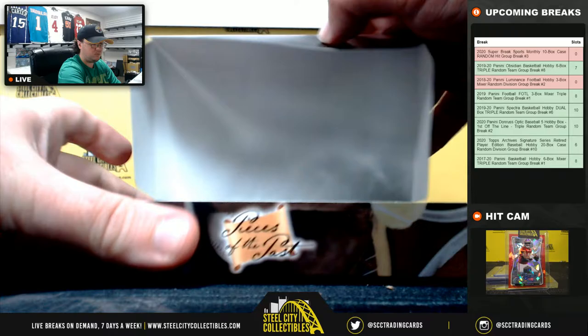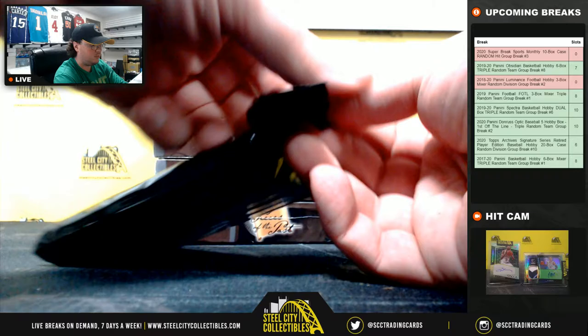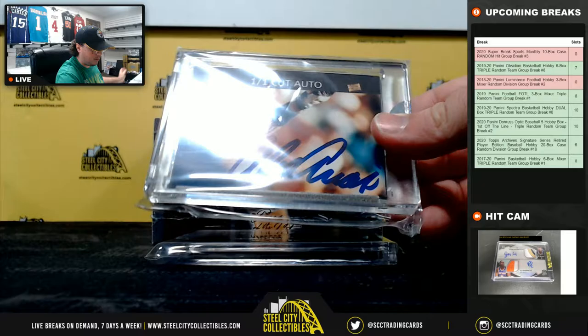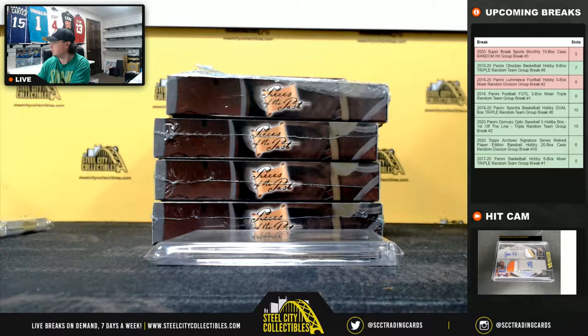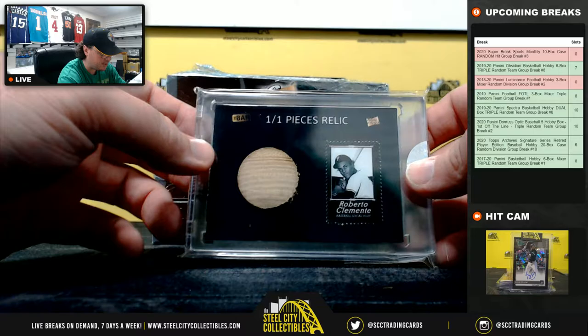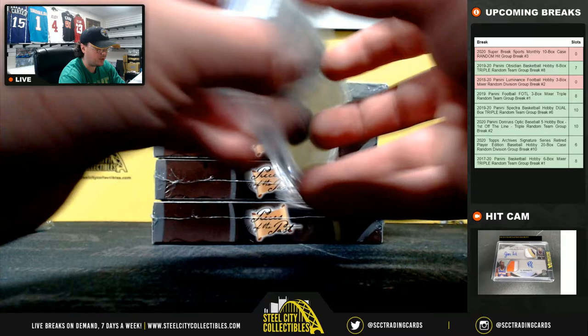First box. First one here is gonna be a cut autograph — Alex Arias. Then we're gonna have a bat relic here: Roberto Clemente 101. That is a 1960s model bat relic with a Clemente stamp.